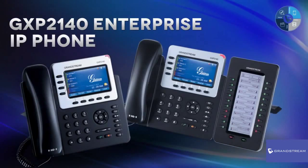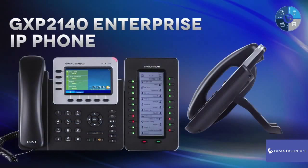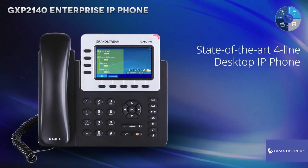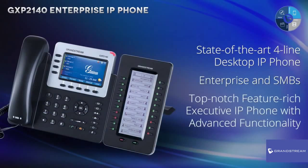Enterprises and small to medium-sized business users looking for a cutting-edge IP phone loaded with state-of-the-art features should look no further than Grandstream's GXP2140. The GXP2140 Enterprise IP Phone from Grandstream is a state-of-the-art, four-line desktop IP phone that is ideal for enterprise and small to medium-sized business users looking for a top-notch, feature-rich, executive IP phone with advanced functionality.